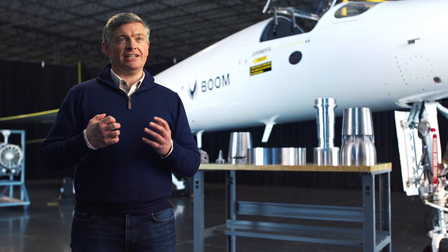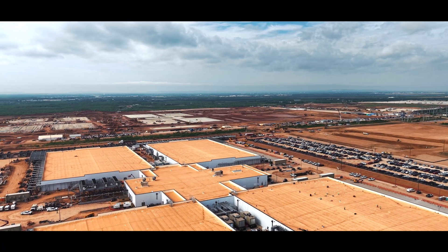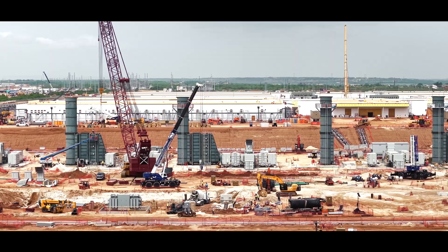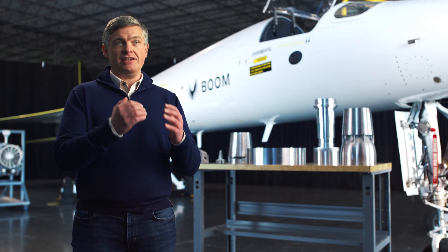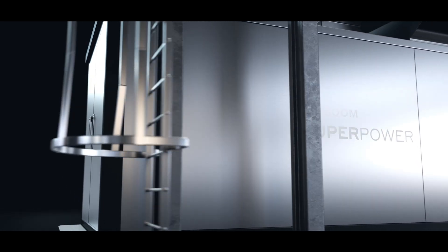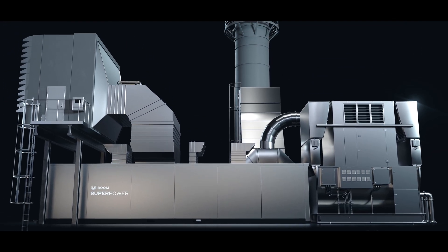America has an electricity crisis. Our grid is flatlined. AI hyperscalers have resorted to building their own vertically integrated power plants. So at Boom, we are rising to meet that need. We're delivering a power turbine that's available sooner and at the same time is more capable and more affordable than other options in the market.